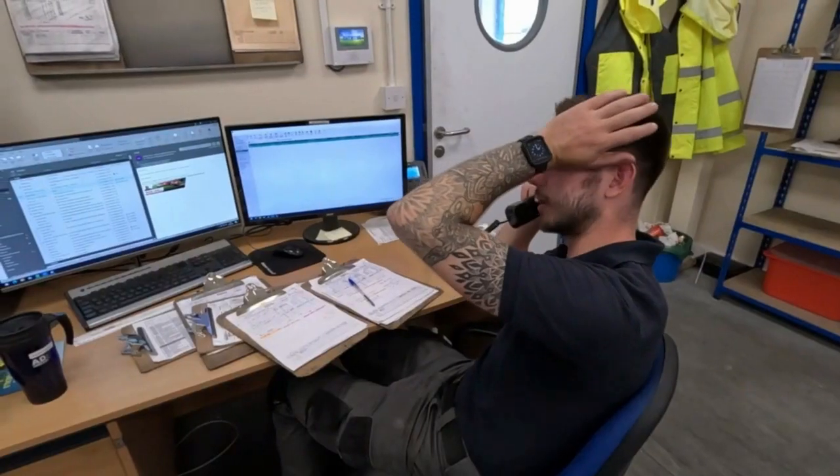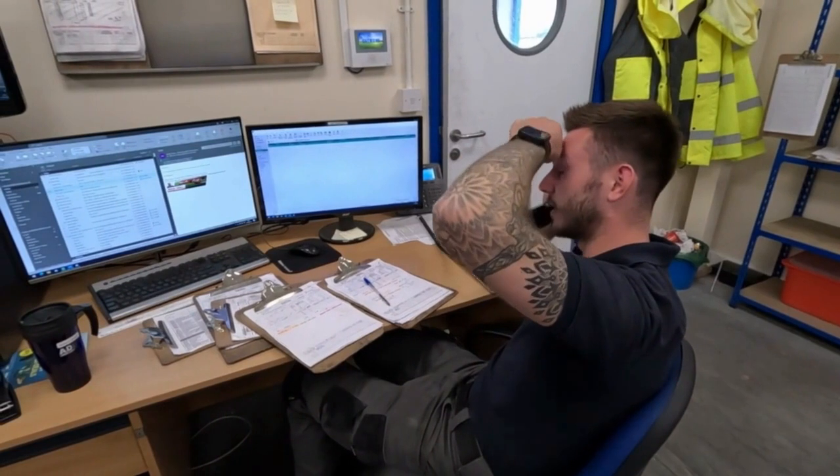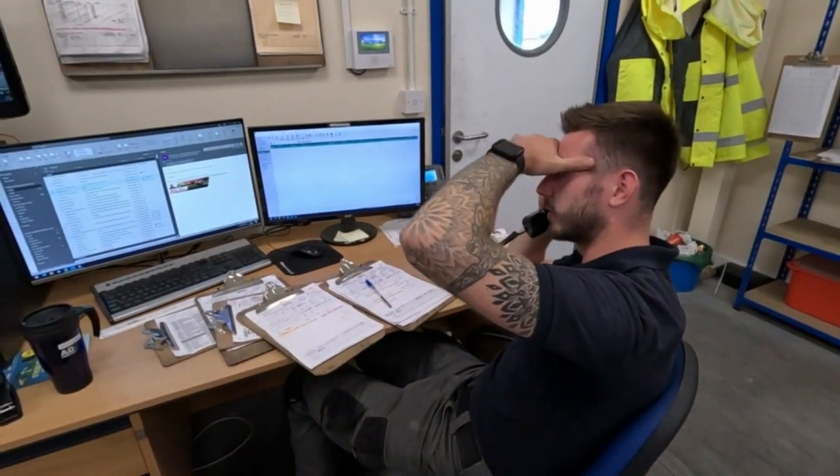We strive in dispatch to keep our customers up to date with where we are — we email them frequently. On-time delivery is also key, and if we can get it there early we absolutely try our best to.